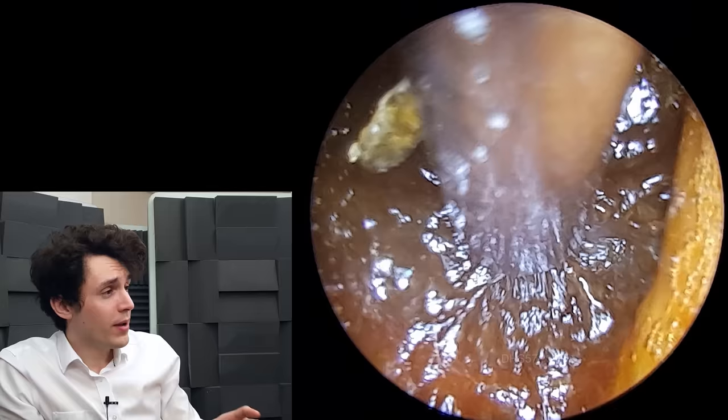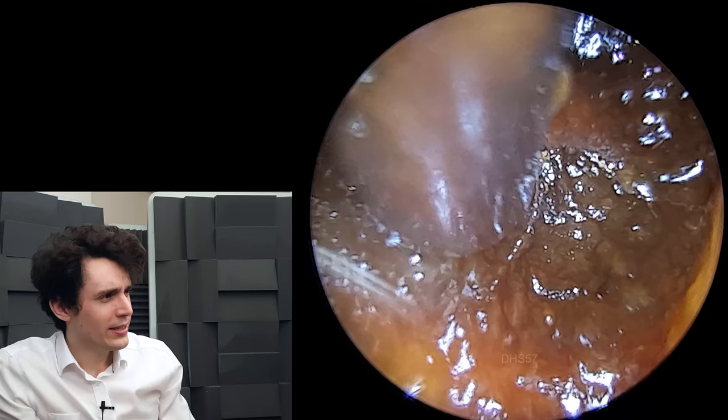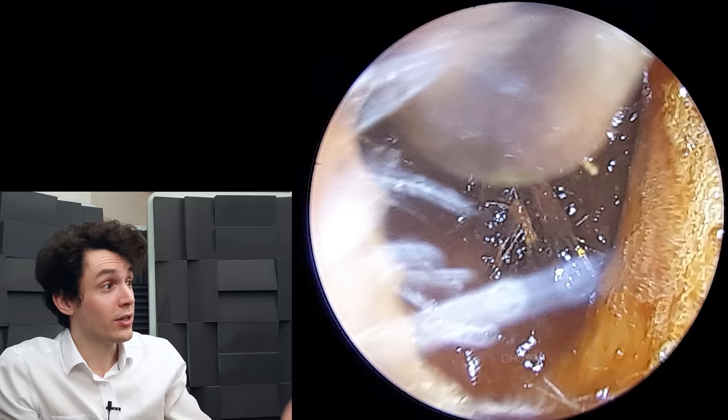The reason that the bubbles are there is because this patient has used hydrogen peroxide drops quite extensively for about a week before seeing me. And I rather suspect they probably put in some more drops a couple of hours before the procedure, which is why we're seeing the bubbles so clearly.